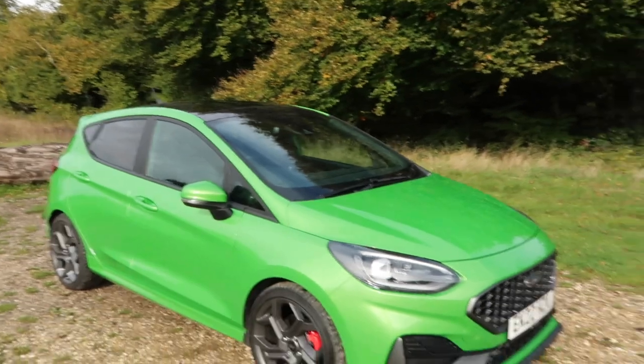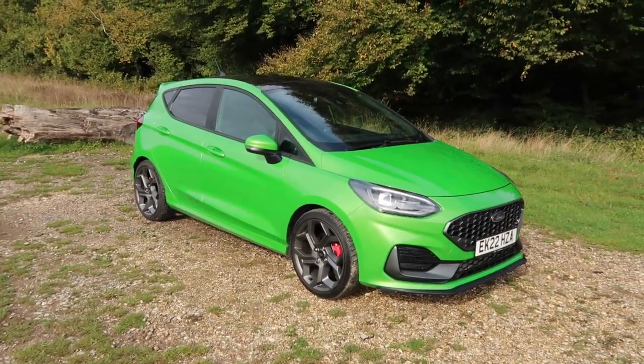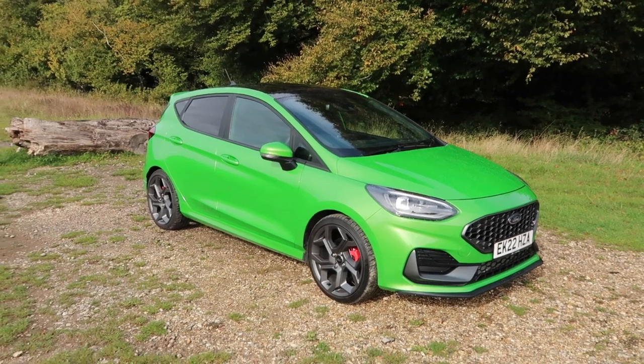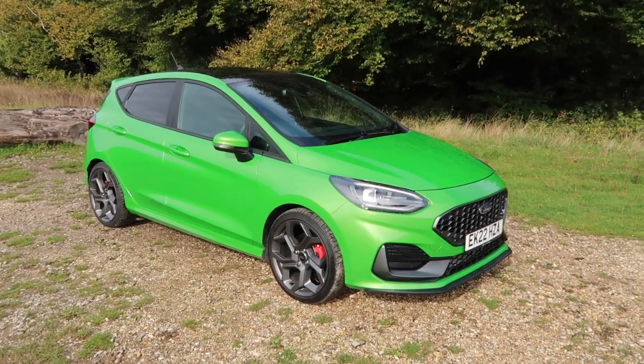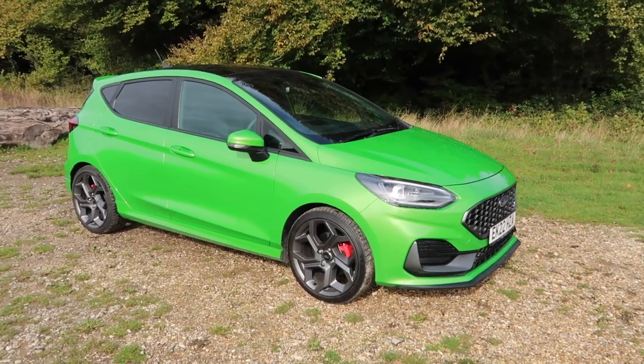Let's move on to this week's car which is the brand new facelifted Ford Fiesta ST, looking resplendent in its optional mean green paintwork. As always I will take you around the car, talk you through the specification and give you my first impressions.